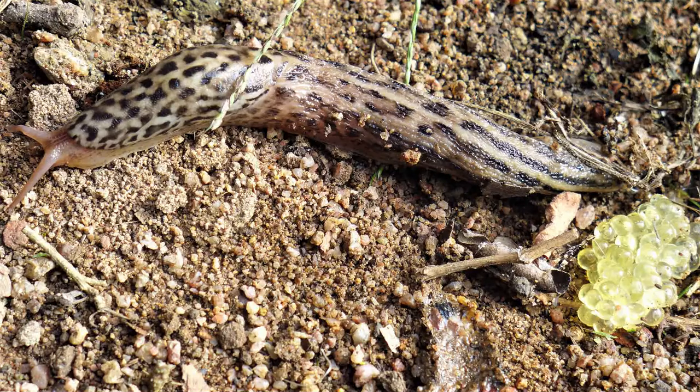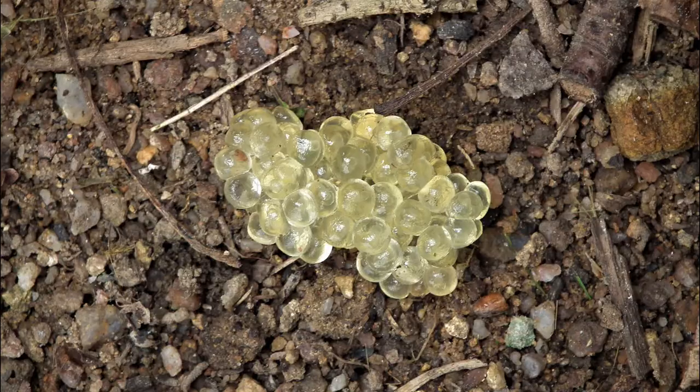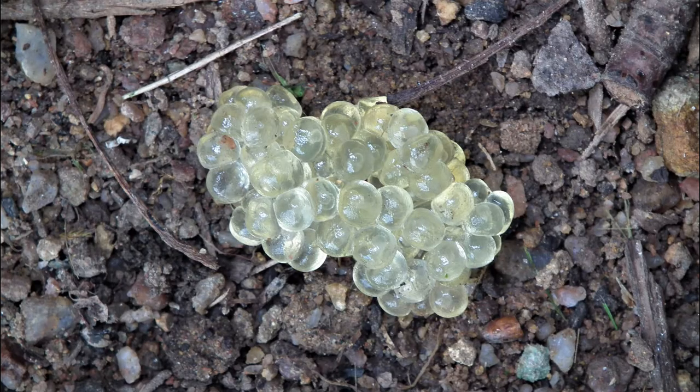The leopard slug is a hermaphrodite, male and female in one. After mating, its jelly-like eggs are laid in a dark, damp spot. These were exposed while moving a dog kennel, and the developing slug can be seen in the eggs.